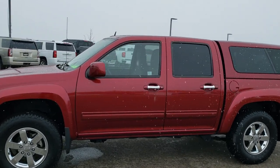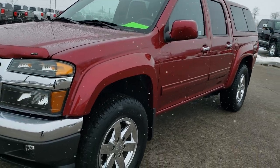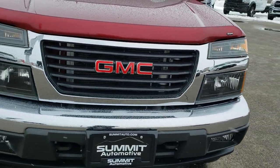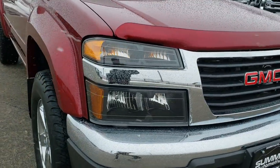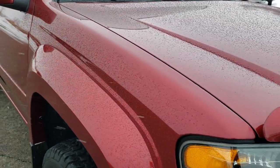This is stock number 10561. We are here at Summit Automotive in Fond du Lac, Wisconsin — your new and used light duty truck headquarters. Today we are checking out this super clean 2011 GMC Canyon.